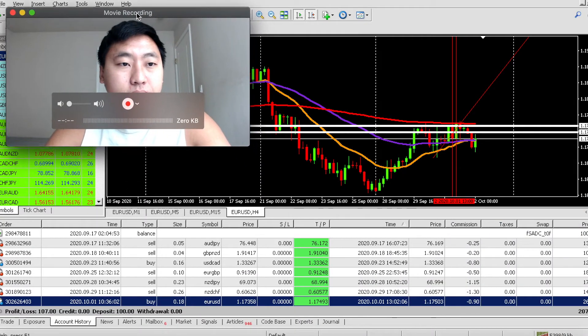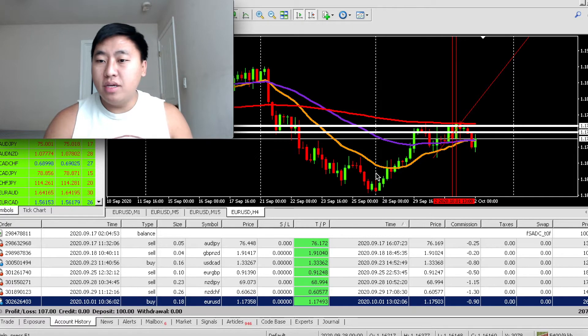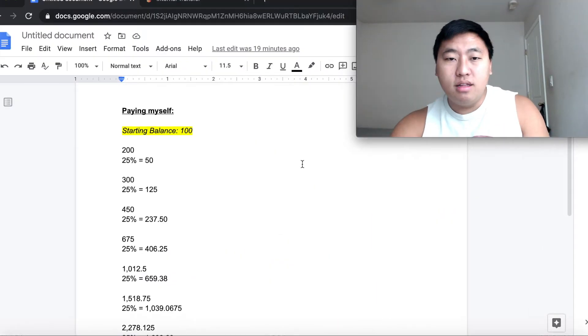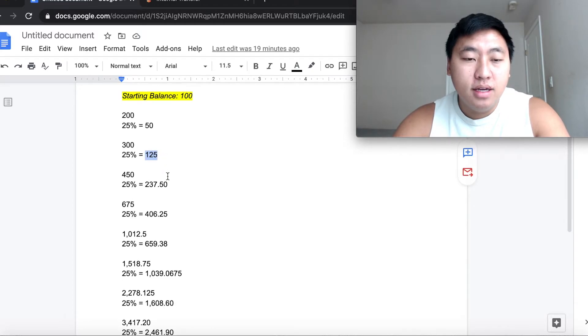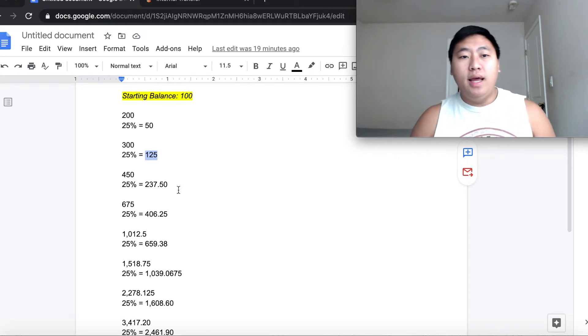I want to compound my account but also build the discipline to pay myself a little each time I double. So for every time I double my account, I'm going to take out 25%. Starting balance was $100 — I doubled it to $200, take out $50, leaving me with $150. Then once I double that to $300, 25% of $300 is $75, added to the $50 gives me $125 profit. I just keep doing that — take 25% every time I double.